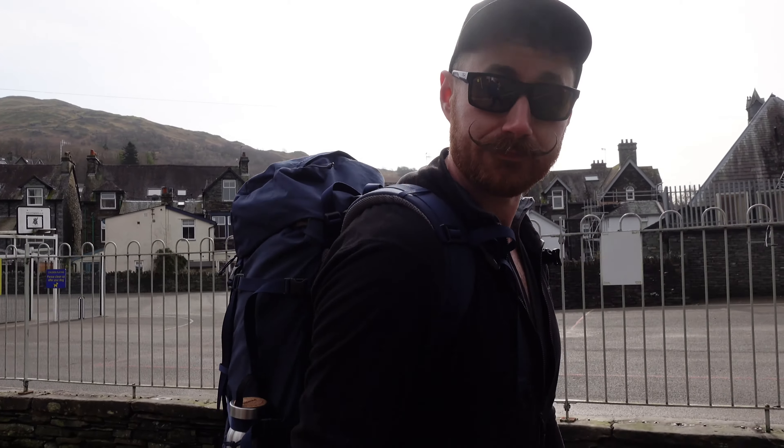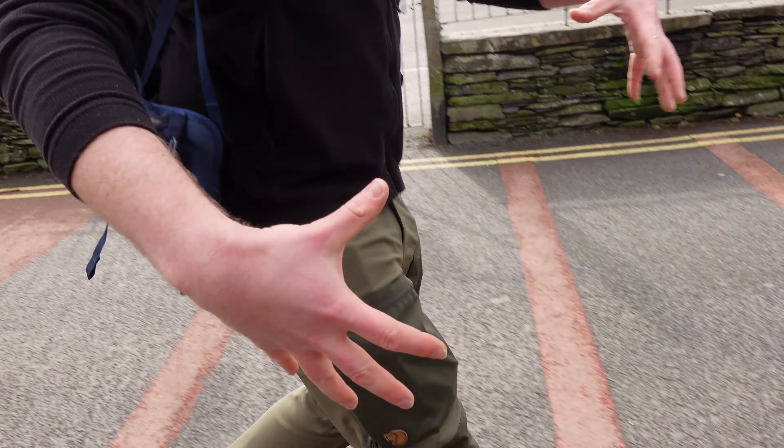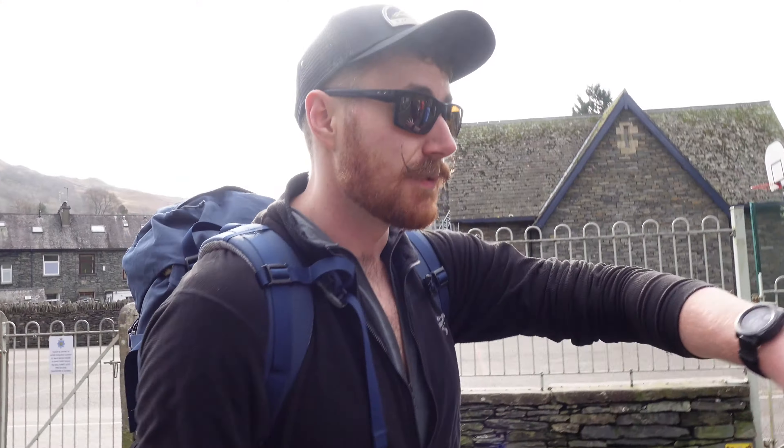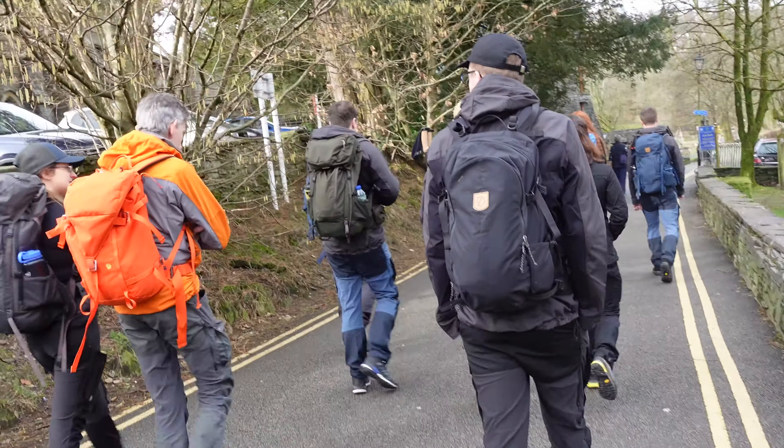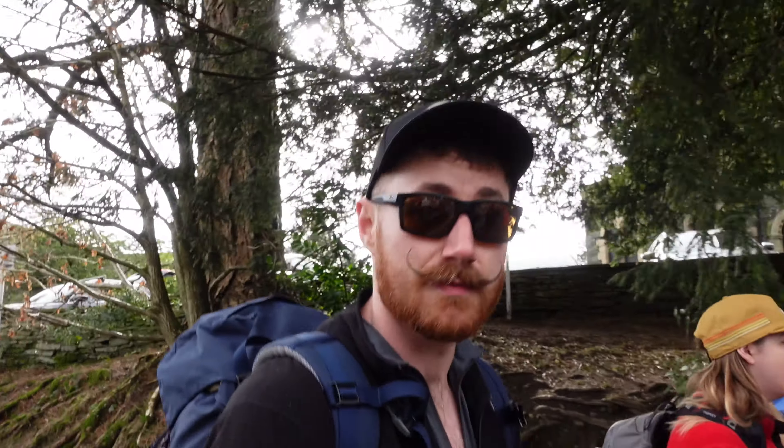We're all wearing Fjällräven kit. I've got a Kånken on — Kånken 38 — and I've also got some of the newer Keb Agile trousers on. Everyone else, you'll see quite a lot of Fjällräven kit, quite a lot of little arctic foxes. There's a mixture of Keb trousers, Kånkens, a bit of everything really from Fjällräven's legwear range, and also Abisko Light jackets. There's a few other bits and bobs — hats, t-shirts, fleeces. We're just out on the hills for a day with some of our friends from Fjällräven and they're going to take us through some of the kit just out and about, so we actually get to use it out on the hills. Should be a good day.